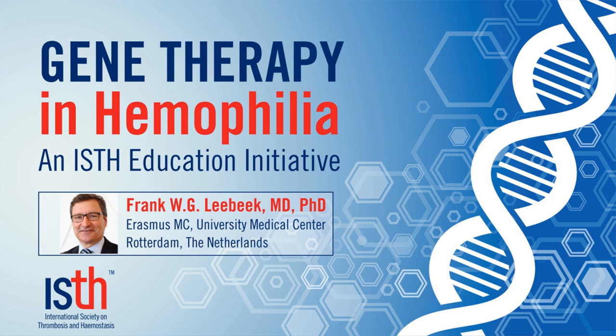We also have a large hemophilia treatment center in which we have treated many patients with gene therapy and have seen the opportunities and the obstacles in gene therapy for hemophilia patients. And that is my topic of today.